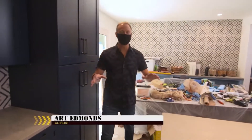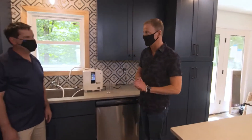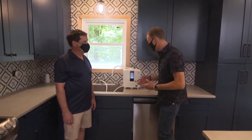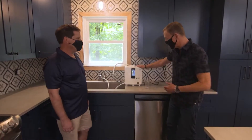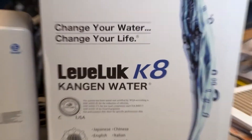Here at Military Makeover, in addition to changing the way the home looks, we want to create a healthier home for our veterans. Brian from Enagic is here with this amazing machine, Kangen Water. Enagic is a company that was founded in 1974, and we make these amazing water filtration and pH machines.